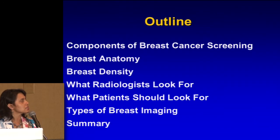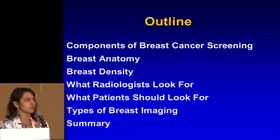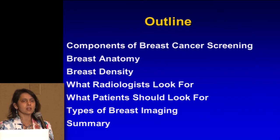Just a little outline on what I'm going to talk about — some basics, because I'd like everyone to walk away with a little better understanding of what we do and how you can help us do our job better for you. A little bit about the components of breast cancer screening, the breast anatomy, what we look for and what you all should look for, and a little bit more about what's new out there.